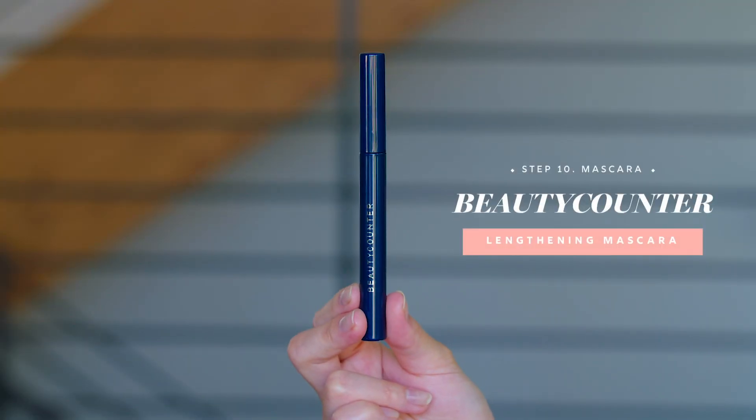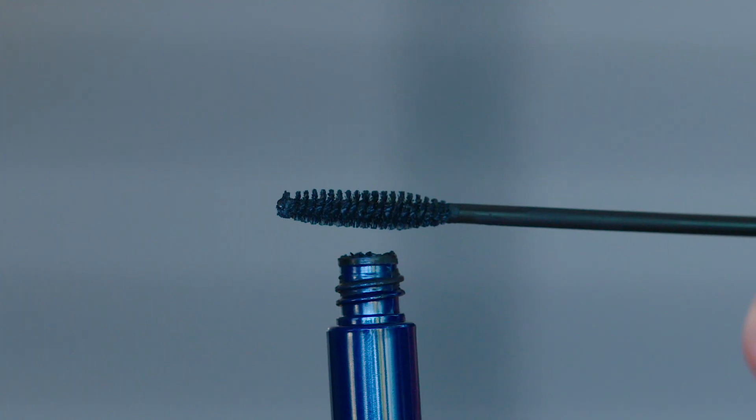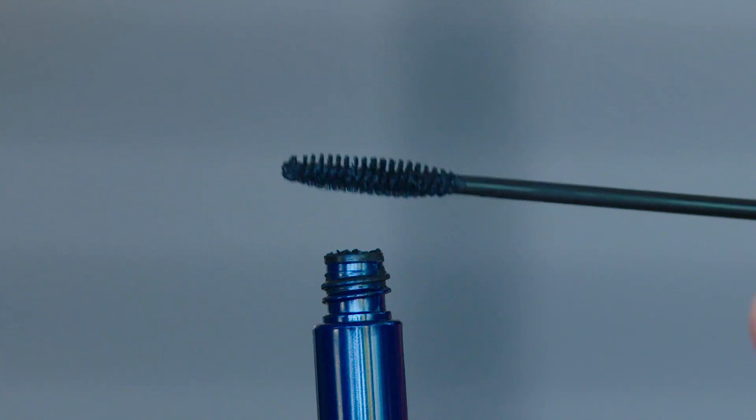This is the lengthening mascara by Beauty Counter — it's in black and you can see it's a thin brush. So if you're Asian like me, a thin mascara brush is key. When I'm applying mascara, I like to start at the base and wiggle it up. Then as I get towards the end, I use the tip of the brush to really get those lashes. And then that's when I go into the bottom because you don't want it to look too harsh on your bottom lashes.